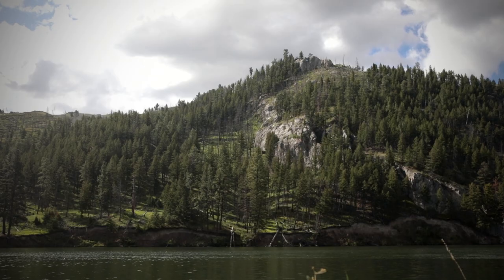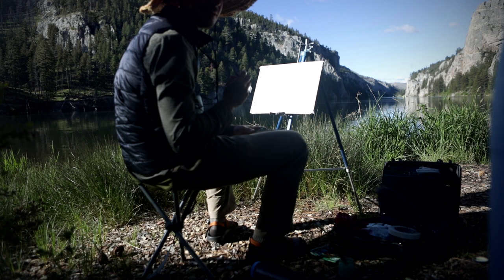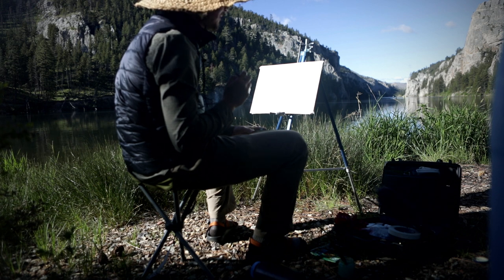Do you hear that sound? Do you know what that is? I know what that is. That is a bald eagle.